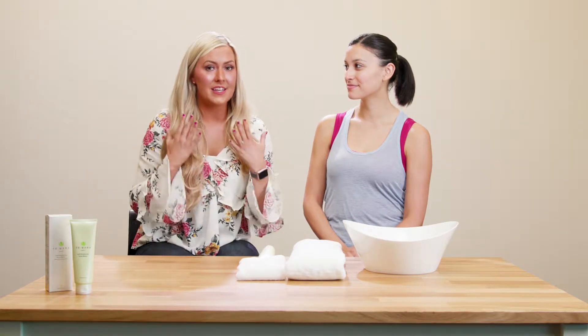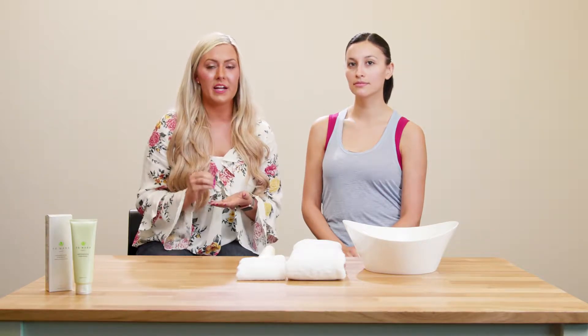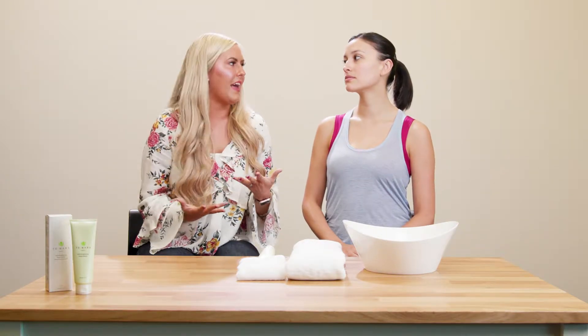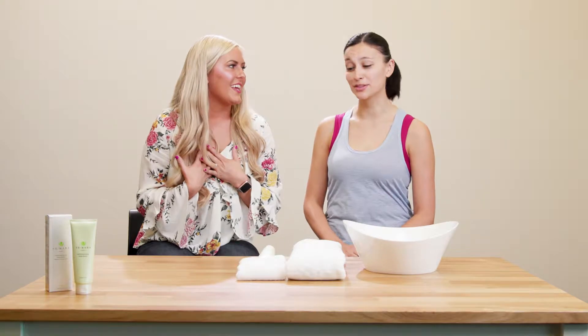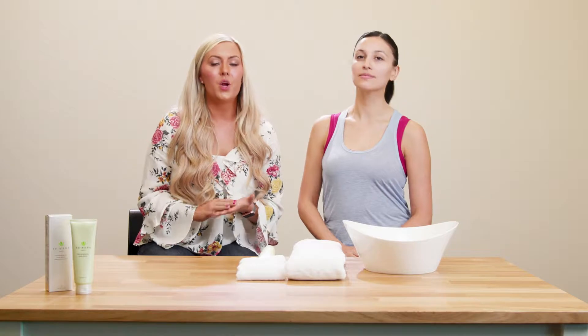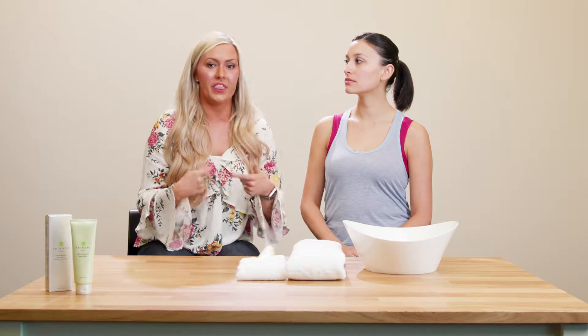What happens if you let your skin cells build up on your face is it will make the appearance of fine lines and wrinkles become more prominent, which is something I'm sure you probably don't want. It helps to improve your skin cell turnover rate, which means that when you take off your dead skin cells, it sends a signal to your body to create new healthy cells. The higher your skin cell turnover rate is, the younger your skin looks — and that's generally the goal that people are going for.